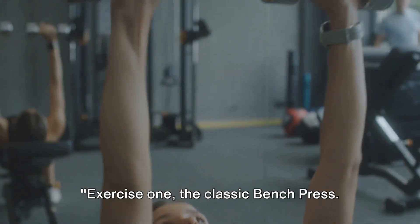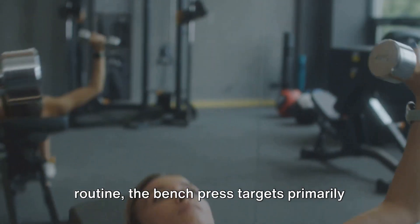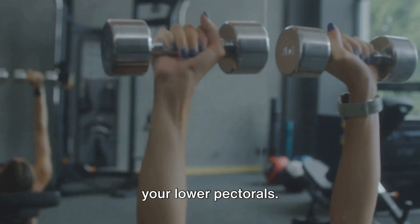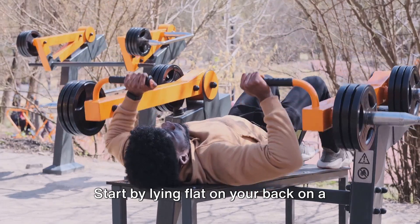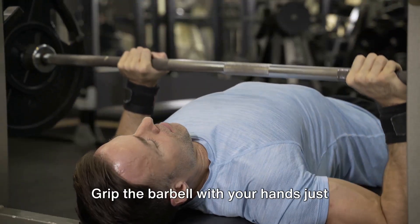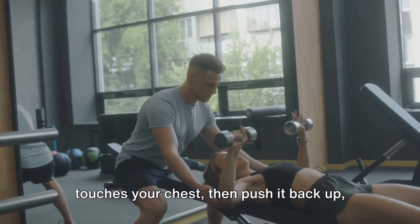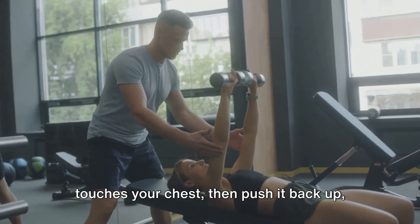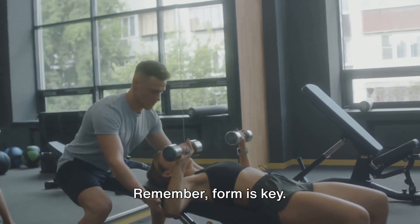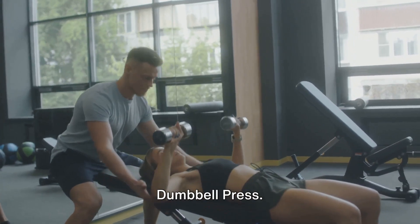Exercise 1: The Classic Bench Press. An essential part of any chest-building routine, the bench press targets primarily your lower pectorals. Start by lying flat on your back on a bench, your feet firmly planted on the ground. Grip the barbell with your hands just wider than shoulder-width apart. Lower the bar slowly until it gently touches your chest, then push it back up, fully extending your arms. Remember, form is key.